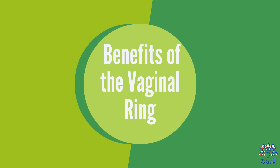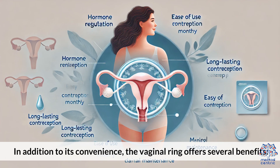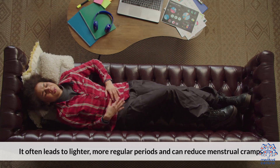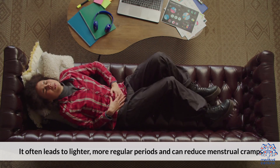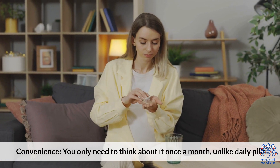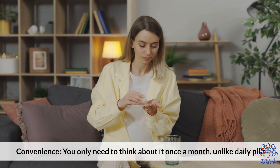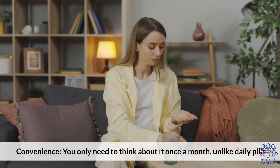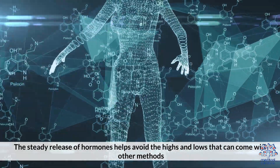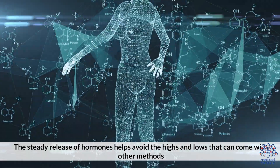4. Benefits of the Vaginal Ring. In addition to its convenience, the vaginal ring offers several benefits. Regular periods: it often leads to lighter, more regular periods and can reduce menstrual cramps. Convenience: you only need to think about it once a month, unlike daily pills. Fewer hormonal fluctuations: the steady release of hormones helps avoid the highs and lows that can come with other methods.